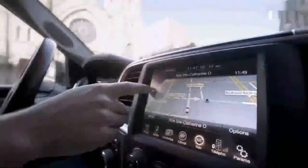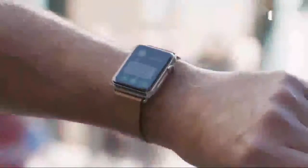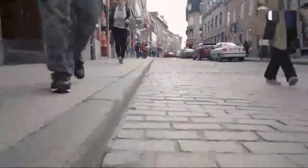Everyday objects of our lives are constantly evolving. Phones have become handheld computers. Cars are smarter and cleaner. Watches have turned into personal assistants. But what about our shoes? We spend most of our lives wearing them, but besides fashion designs, they have seen little evolution in the last few decades.